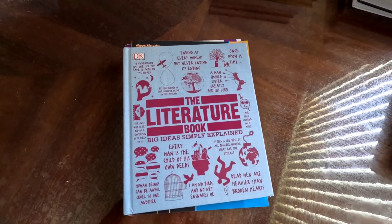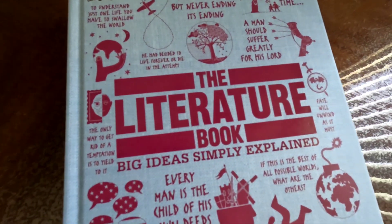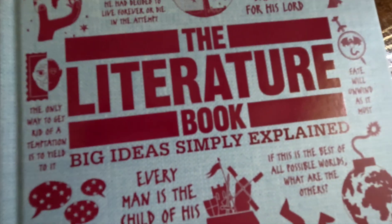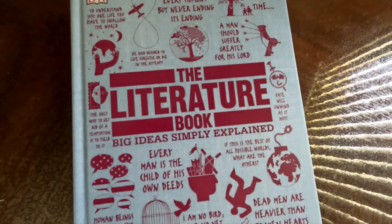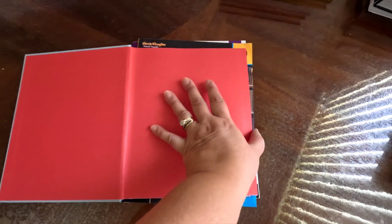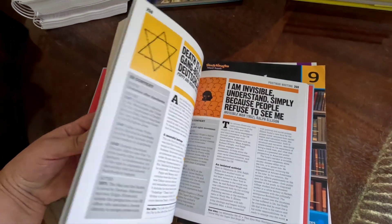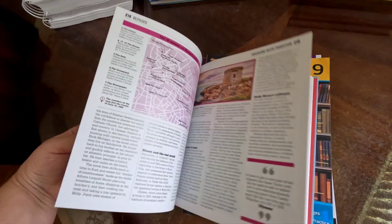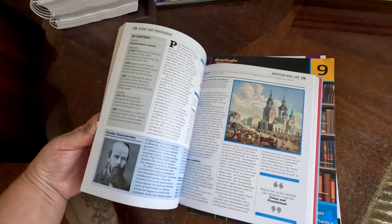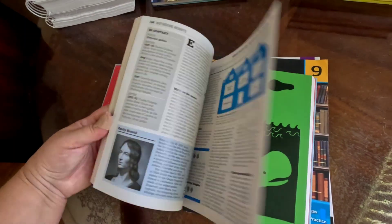Let's start with English and literature. We are doing a lot of classic literature, and to go with that I got one of the Big Ideas books, which we really love this series. This is the literature one and it will help explain and talk about some of the things we'll be reading and some of the authors. There's really interesting information in here as a supplement to go along with the classic literature we're reading.